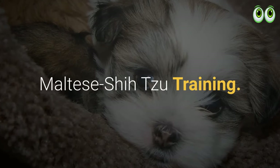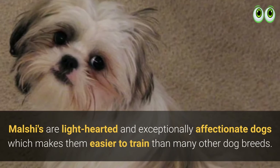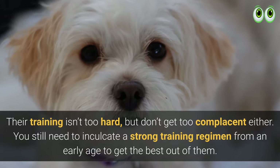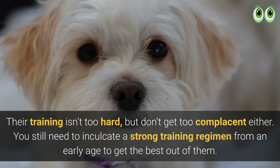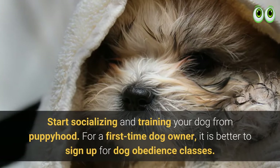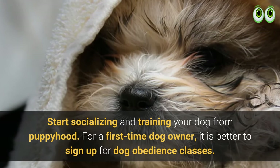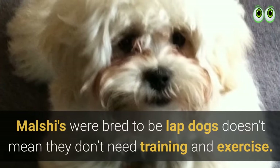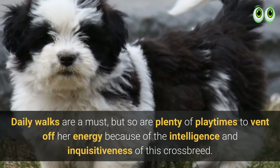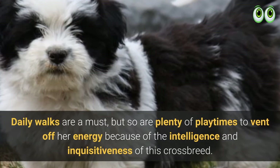Maltese Shih Tzu training: Malshis are light-hearted and exceptionally affectionate dogs, which makes them easier to train than many other breeds. Their training isn't too hard, but don't get complacent — you still need to inculcate a strong training regimen from an early age. Start socializing and training your dog from puppyhood. For a first-time dog owner, it is better to sign up for obedience classes. Just because Malshis were bred to be lap dogs doesn't mean they don't need training and exercise; daily walks are a must, as are plenty of playtimes to vent off her energy.